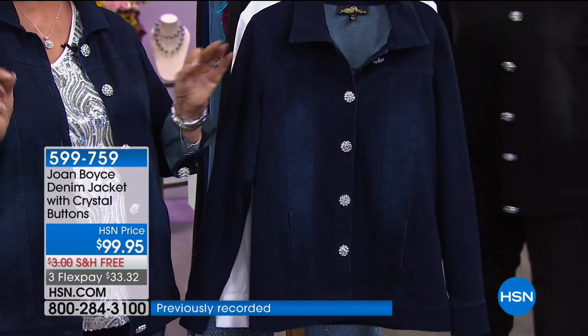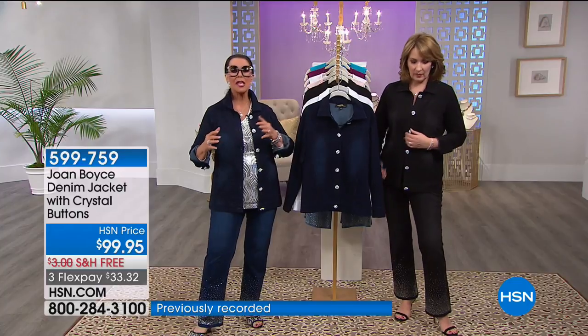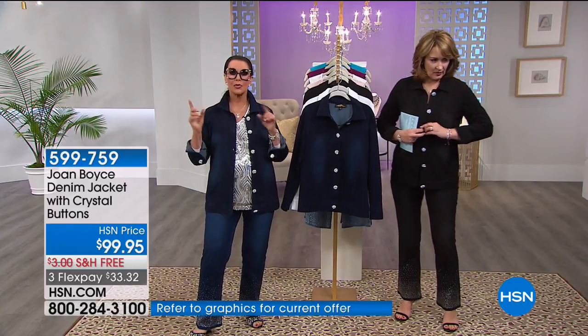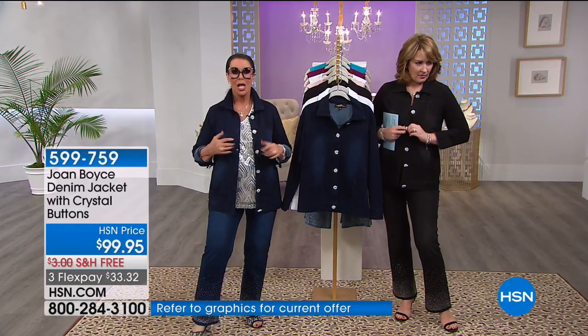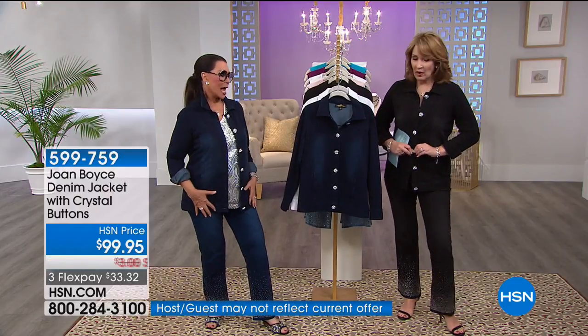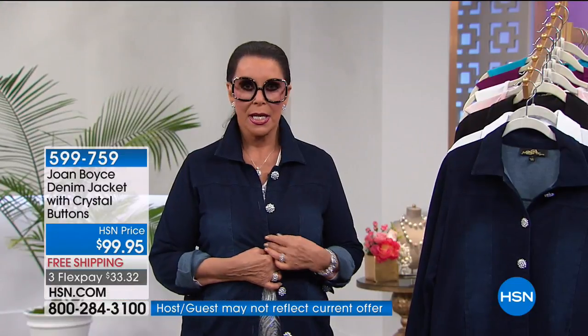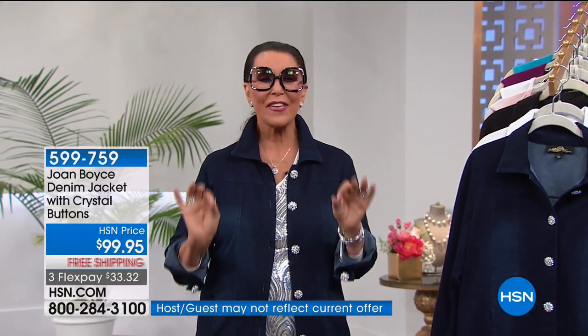If you're in between sizes and you don't know whether to go up or down, definitely go down. I'm normally a large and I'm in the medium. I don't know that I would necessarily button it — it would stretch a little bit.